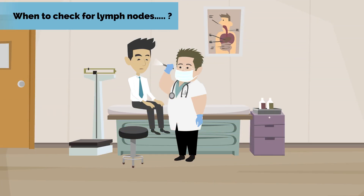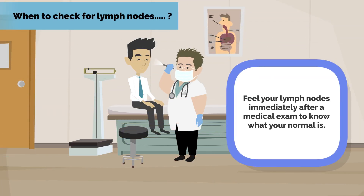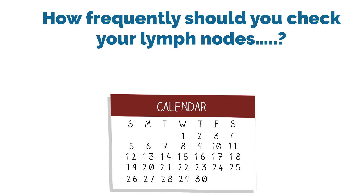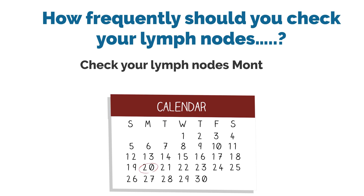When to check for lymph nodes: feel your lymph nodes immediately after a medical exam to know what your normal is. Check your lymph nodes monthly.